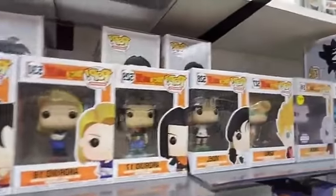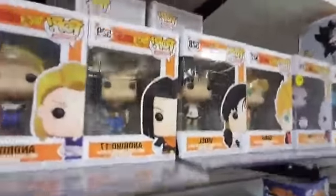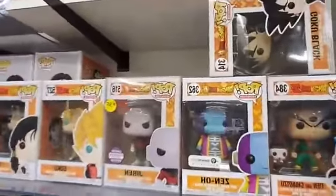Android 18, Android 17, Videl. Goku in his casual outfit and Jiren. And then Zeno — we're moving into Dragon Ball Super at this point.